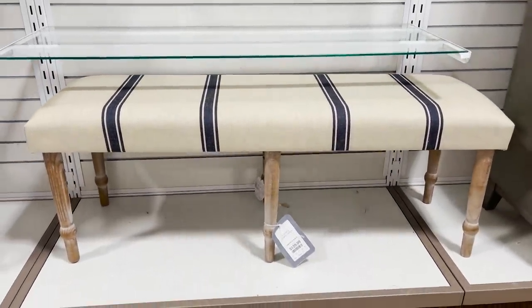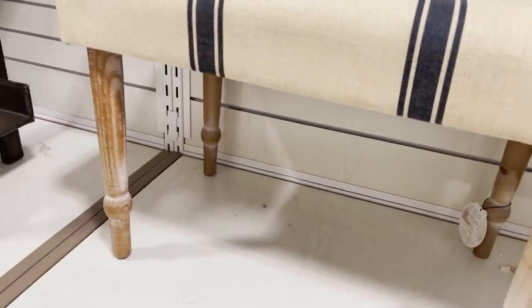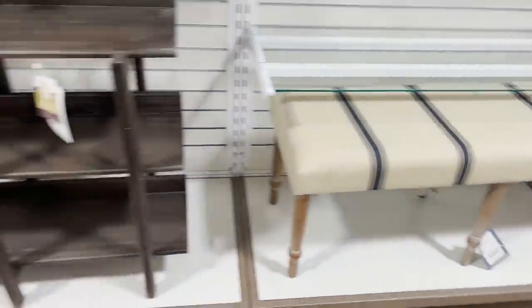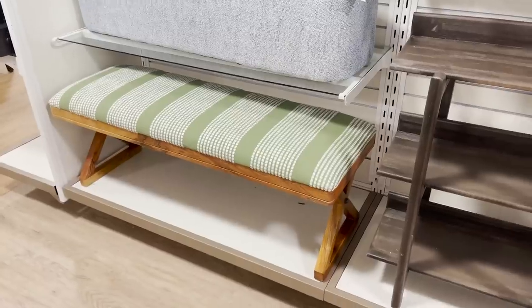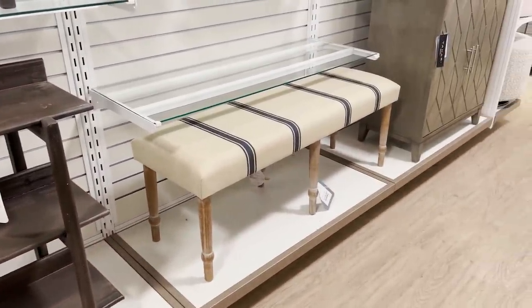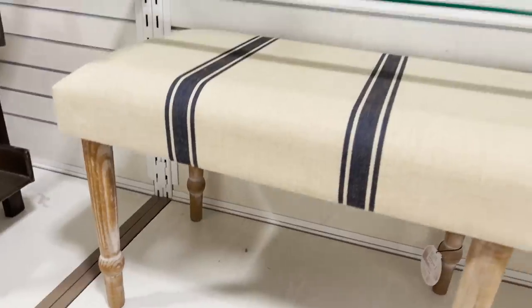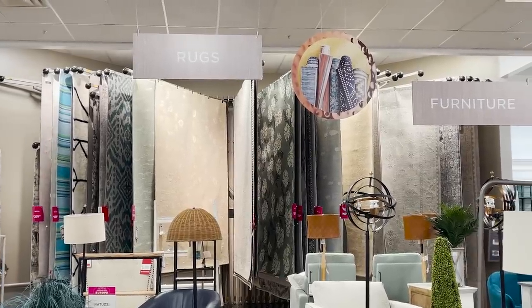I always seem to gravitate towards this bench. I really love the classic pattern and the muted colors. You'll notice the difference between this bench and this green bench here - the saturation and bright colors gives off more of a cheap look, whereas these muted color palettes and traditional leg style just look so much more elevated. So when you're at HomeGoods, look for those little details to create more of an elevated high-end look in your home.